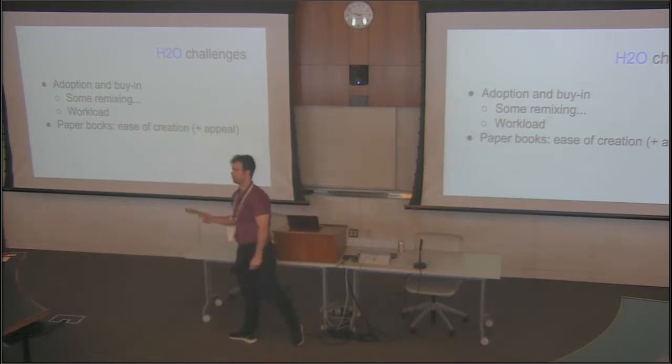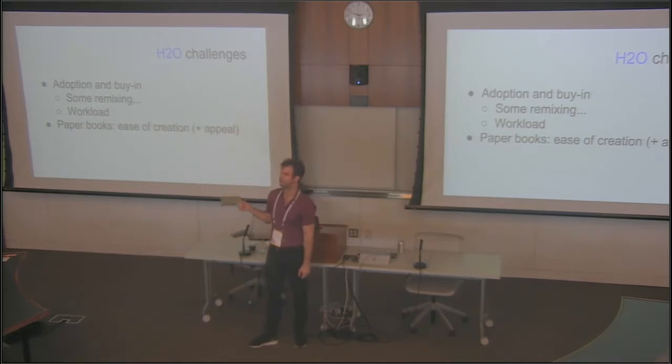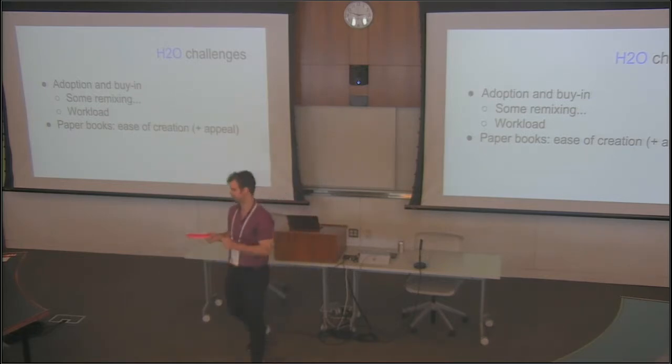Here are some casebooks we have on H2O: intellectual property, admin law, con law, First Amendment, food law, legislation regulation, corporations, international human rights law, criminal law, contracts, conflict of laws, copyright, digital media, cyber law, torts, federal budget policy, and security regulation.